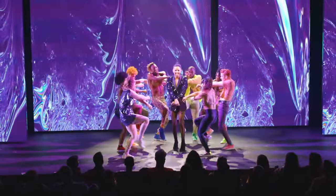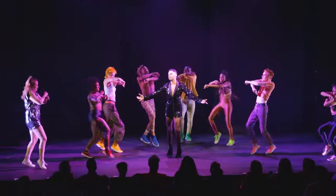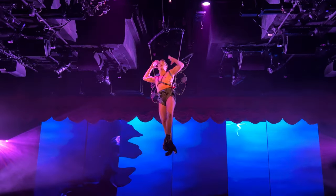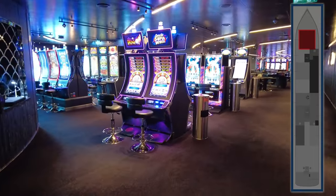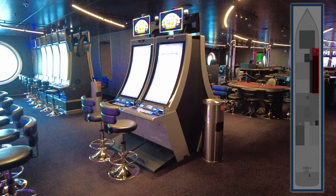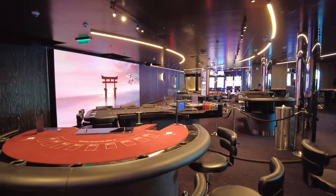Ships in the Night is the most traditional cruise ship show on Scarlet Lady, featuring the cast of dancers along with one lead singer who tells the story of human connection and personal journeys with the help of digital imagery. Exiting the Red Room, you'll head through the casino on the starboard side — a pretty typical casino with table games, slot machines, and a bar, though it is rather small for a ship of this size.